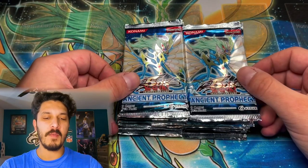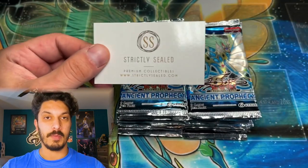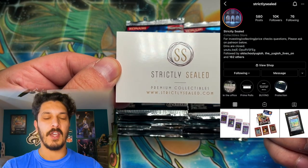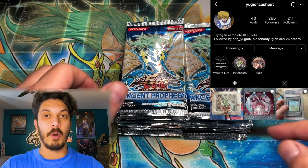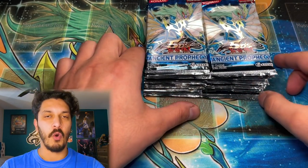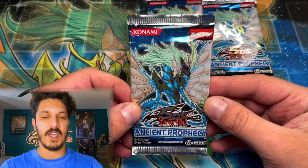Ladies and gentlemen, do we have a special video for you here today. We are going to be opening up 24 first edition European print Ancient Prophecy booster packs. This video is brought to you by not only myself, but also a fellow Canadian TCG enthusiast, Strictly Sealed. These packs were purchased by Yu-Gi-Oh Cash Out, so shout out to them as well. Links to both their Instagrams — and in Strictly Sealed's case, his YouTube — will be in the description. Without further ado, let's jump into one of the most epic 5D's first edition sets ever printed.